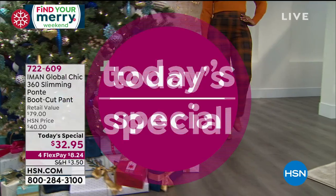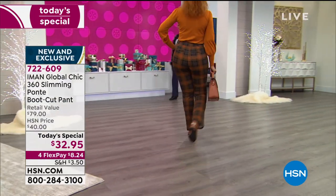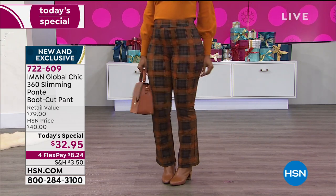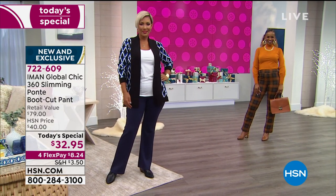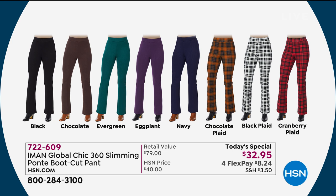Quick reminder of our Best Buy of the Day — Missy Mon's Ponte boot cut pant with 360 degrees of slimming. Available in three different inseams: petite, average, and tall, in extra small through 3X. You get this home today for $8.24, or $12.95. If you open the HSN card, you get it home for $20 less with our special promotion. Colors include brand new exclusive plaids — cranberry plaid is most limited — plus black plaid, chocolate plaid, and classics like navy, eggplant, evergreen, chocolate, and black. In about 50 minutes, when Suzanne Runyon comes on at midnight, this price goes up to $40.